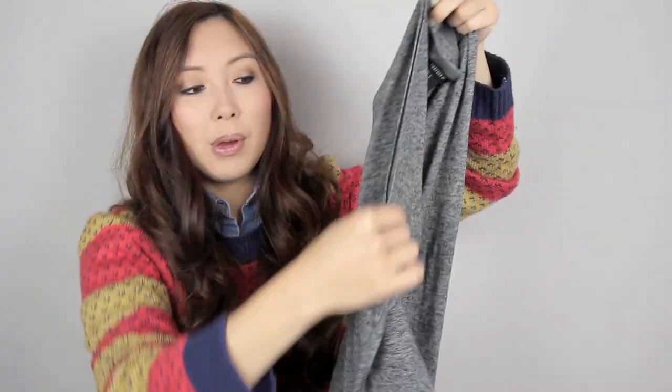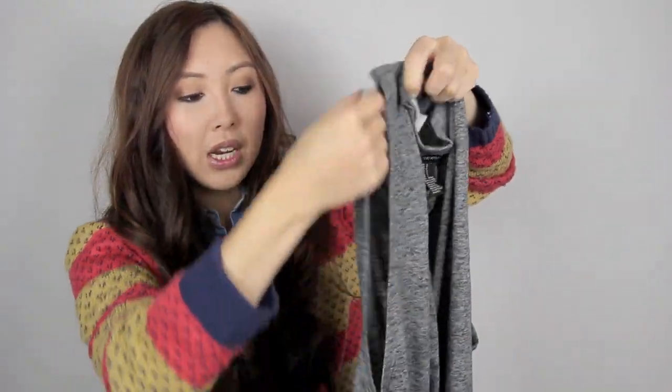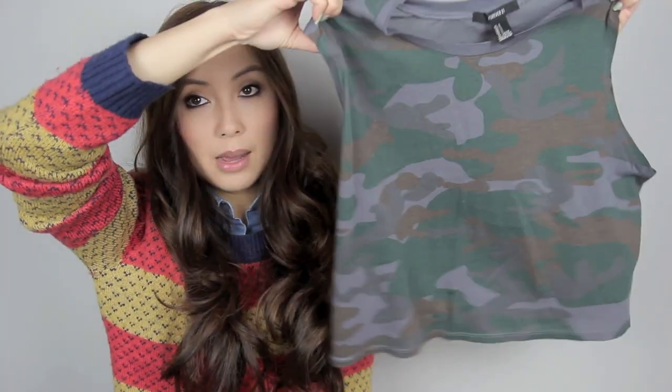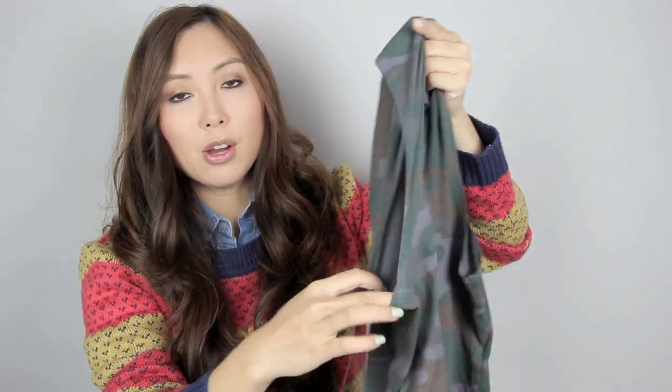I also shopped at Forever 21 in Japan because we don't have that in Australia and I got a few singlets which I'm really happy with. This one is just a really plain singlet but I love that it's got the big open arm holes. I also got this camo one which is more cropped than the other one and it's got big arm holes too — not quite as big but I think this is really cute as well.